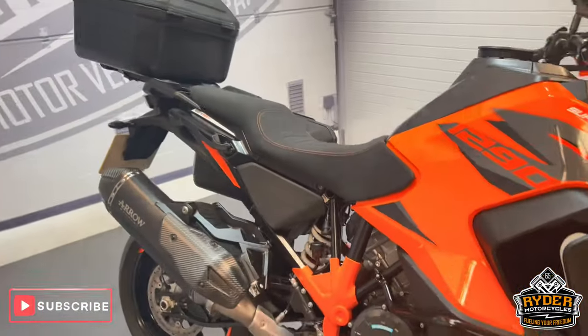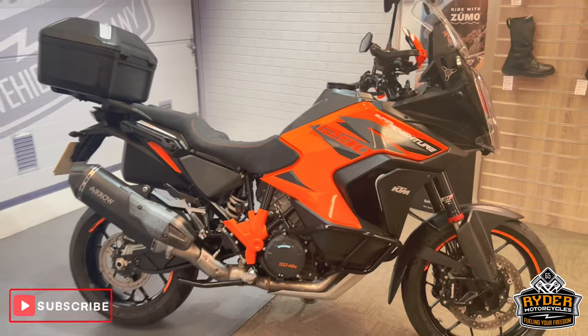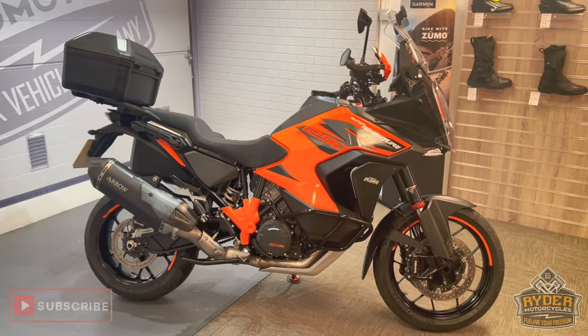Really nice, clean example. If you'd like to know any more about the bike or you'd like to come and view it, it's at Rider Motorcycles, Castle Road, Sittingbourne.